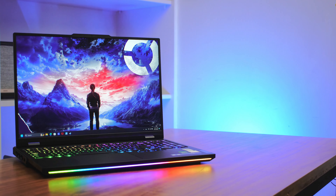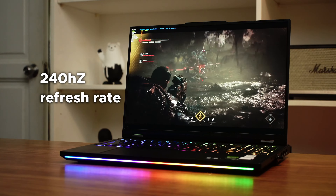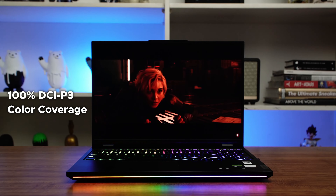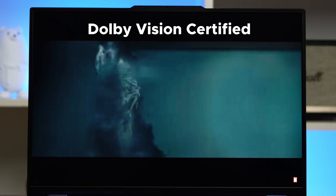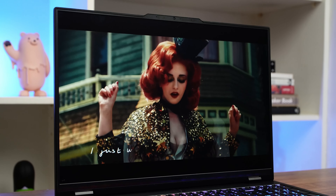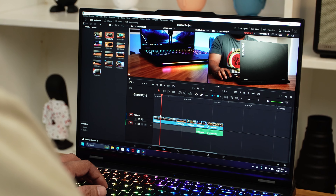Before we dive into the laptop's performance numbers, let's take a few minutes to admire this gorgeous display. This is a 16-inch WQXGA display that has a maximum 500 nits of brightness. It has a 240 hertz refresh rate, which should make anyone who plays competitive games happy. It has 100% DCI-P3 color coverage, it's Dolby Vision 35, and it's G-Sync enabled. We're a little sad that Lenovo didn't actually go all in and put a 4K display into this thing — the hardware can certainly handle it — but as it stands, the display looks fantastic.